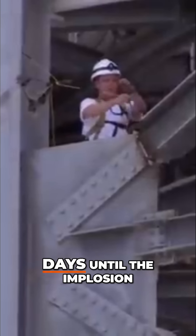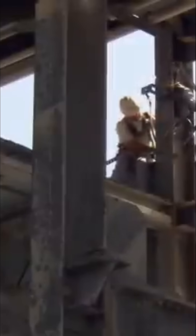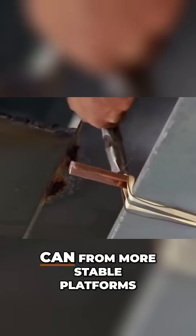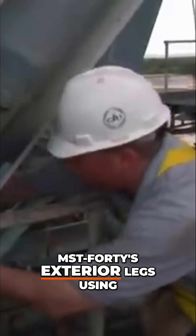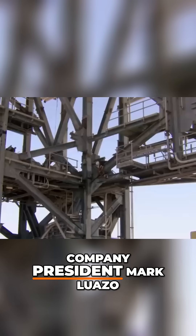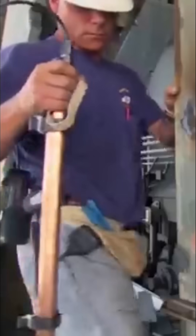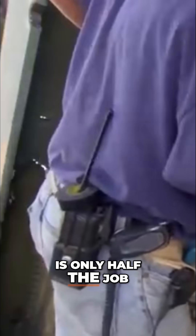There are only two days until the implosion, but hundreds of shaped charges left to load. Kevin and the crew move in to help rig, doing what they can from more stable platforms. They strap explosives to MST-40's exterior legs using man lifts. Even demo designer and company president Mark Loazzo jumps in to help load. The explosive team knows that loading the charges is only half the job.